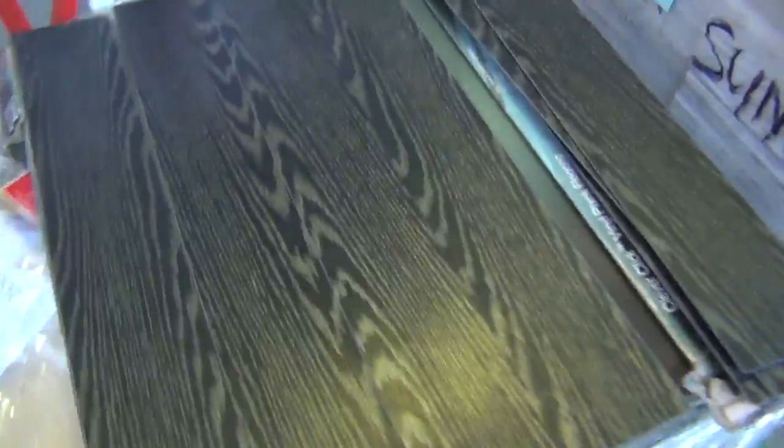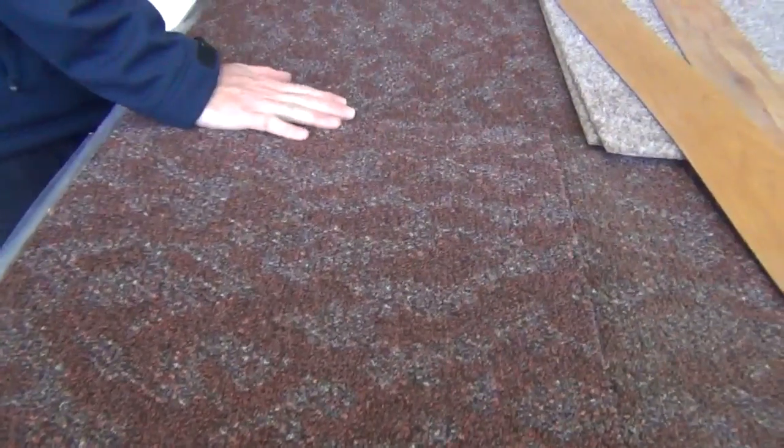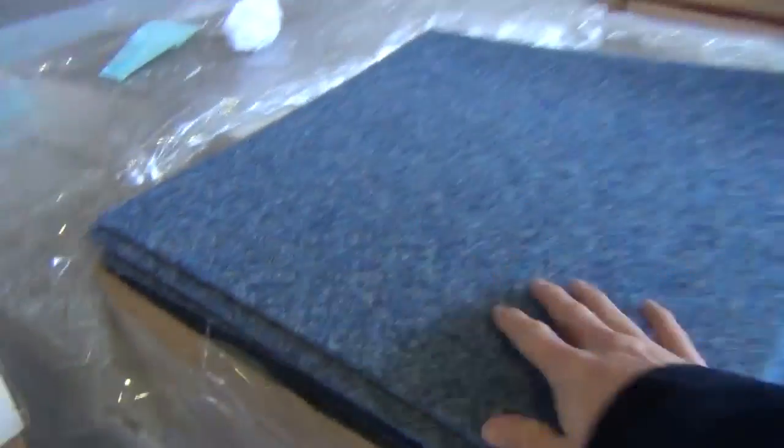We've also got some carpet tiles over here - some hardwearing commercial ones. Solution dyed nylon, normally around $40 to $50 a metre, out the door tomorrow at around $10. And then we've also got these nice little lightweight ones here - a few different colours, there's the blue, the brown, the green and the beige. Good quantities and we'll be selling them by the metre also.